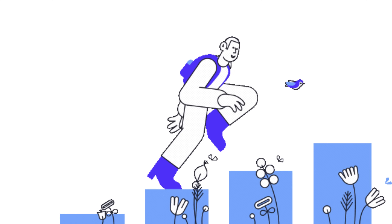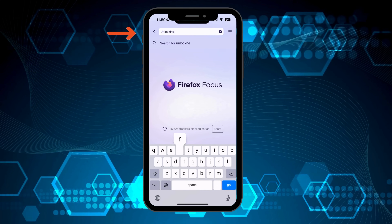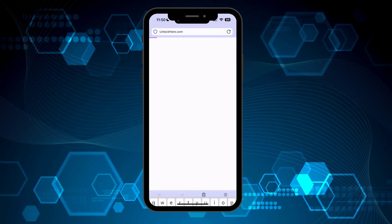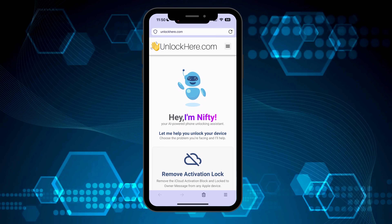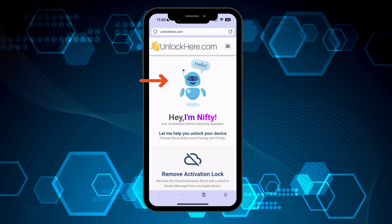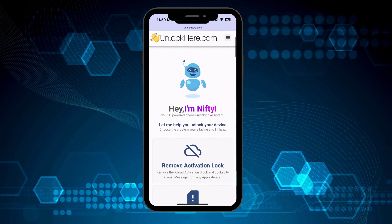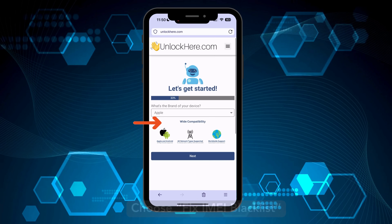Let's jump into the step-by-step guide on how to navigate the Unlock Here website to remove an IMEI blacklist. Start by opening up your go-to browser, either on your phone or your computer. Enter unlockhere.com into the address bar to reach the official AI unlocking website. Once you land on the site, you'll meet Nifty, an AI tool created by the Unlock Here team. As you move further down the page, pause when you spot the option that says Fix IMEI blacklist. Select it.